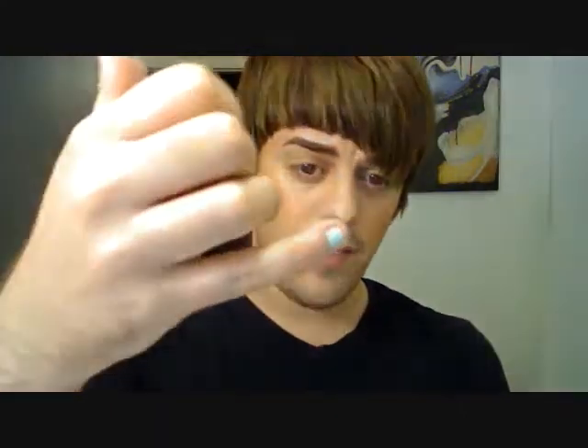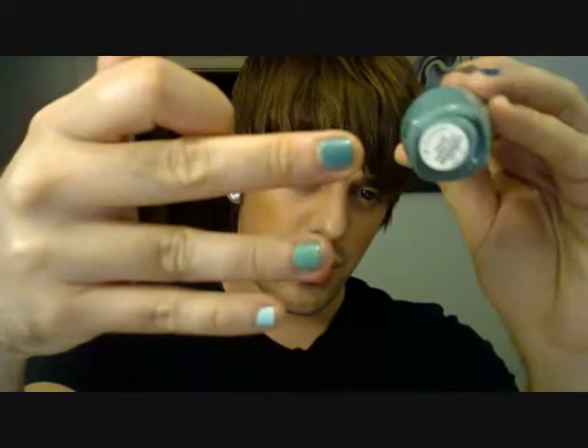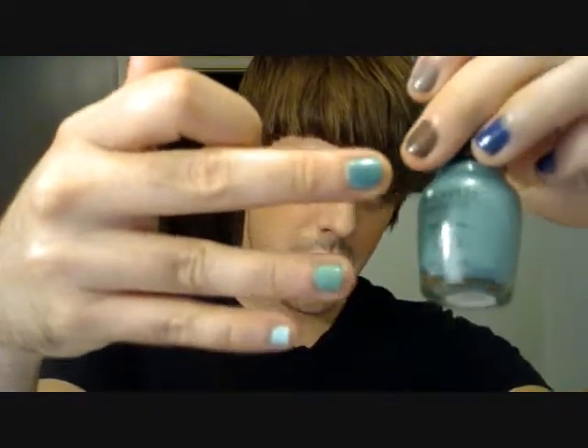This first color I have is by Essie — it's Mint Candy Apple. It's awesome, it's just a light mint green. Here's the next one, it's Read My Palm by Sephora by OPI — awesome color as well, this is from their summer collection. Then we have Ocean Love Potion, which is just a little bit darker, also by Sephora by OPI.